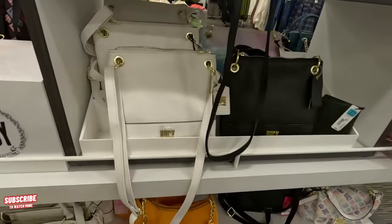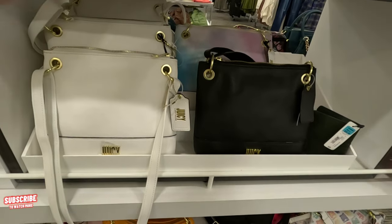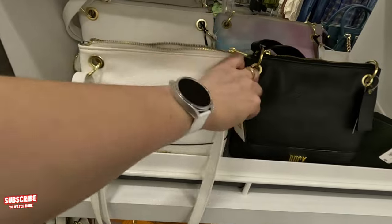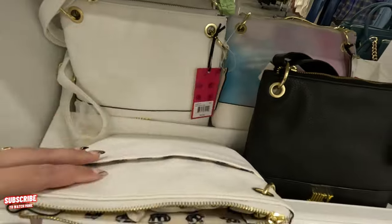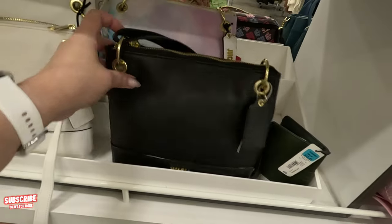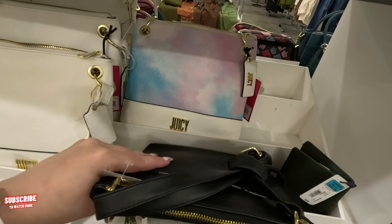So cute! The heart one is $55. Oh look, they have it in white — this little crossbody. $50 for that white one. It also comes in black and in that colorful pink with blue and white.